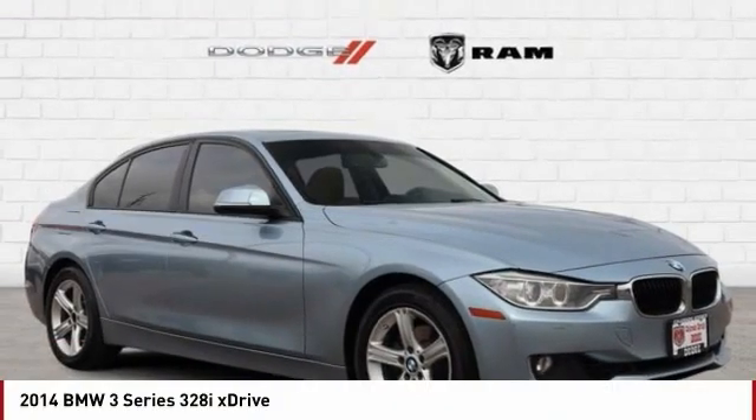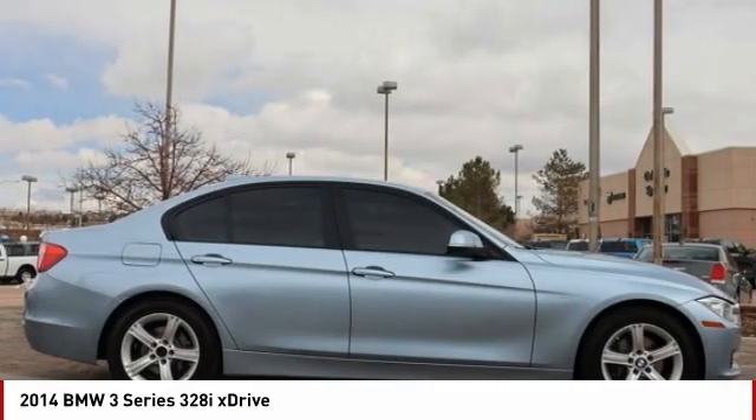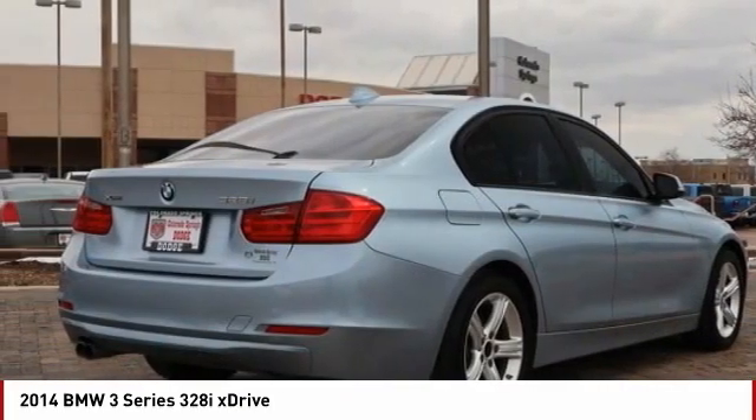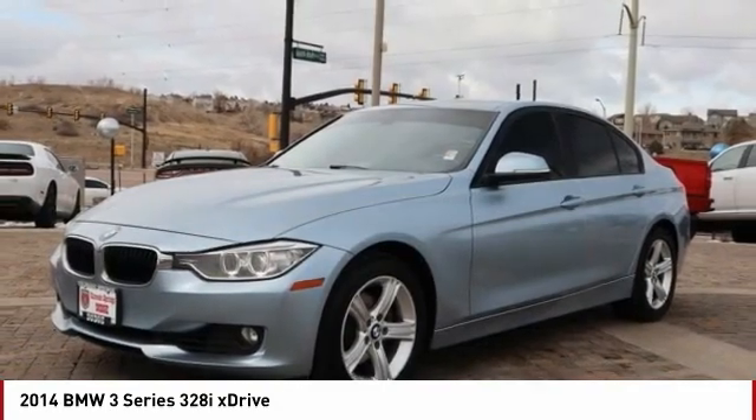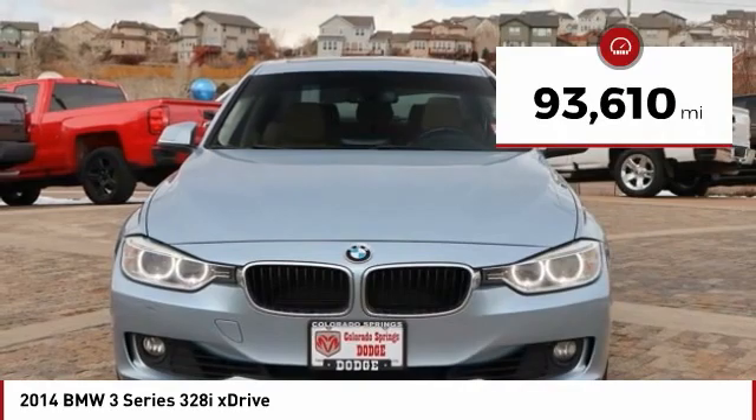Great choice today with the 2014 3 Series — proof that all good things come in threes. The BMW 3 Series has a well-deserved reputation for packing outstanding driving dynamics and excellent quality. This vehicle has less than 95,000 miles.